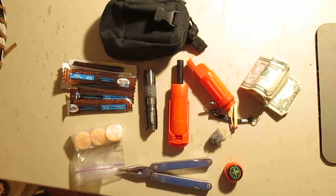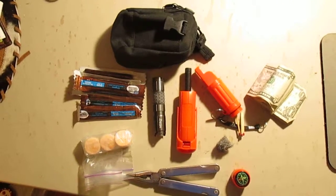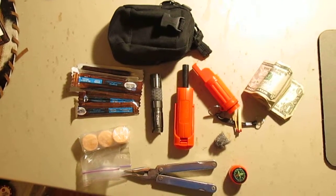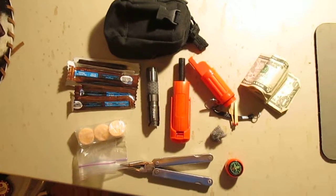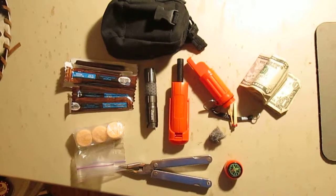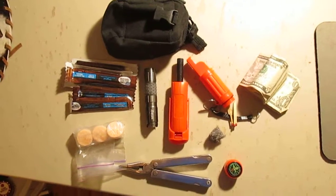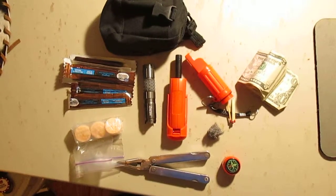Here we are again, Shit Creek Survival everybody. This little bag I carry with my bigger EDC bag, but it can be looped onto my belt in case I had to leave my bigger bag behind in the car or something like that. So I just carry this little one — I got some money in there, I got some meat sticks, I got a Leatherman tool, flashlight, and blast match.